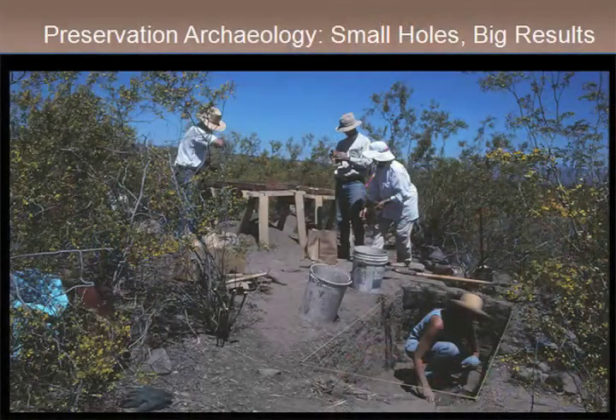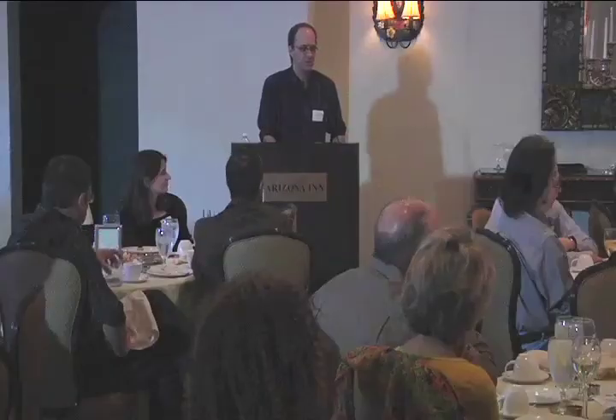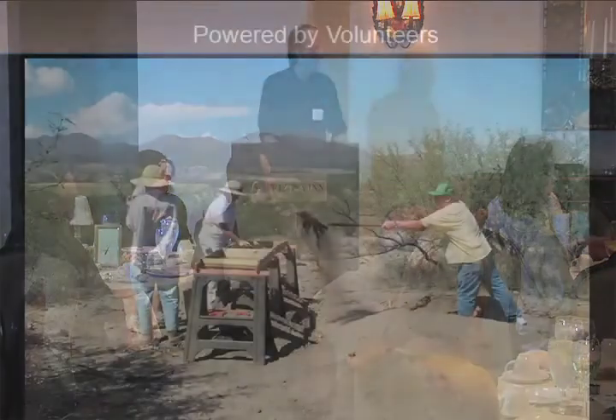It turns out there aren't many areas where you have this kind of bounded landscape where all the sites are preserved from a particular time period, and the same institution basically applied the same techniques and tested all of those sites. In terms of our strategy, what we did was put lots of little holes in these sites — basically testing all of the trash deposits and mounds we could find. This turned out to be a great strategy and became the basis of what we're calling preservation archaeology — trash mounds are easy for volunteers to excavate and you get a lot of bang for your buck in terms of artifacts. We ended up digging 106 units.